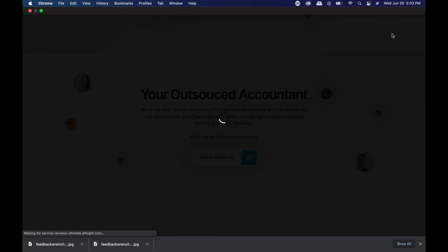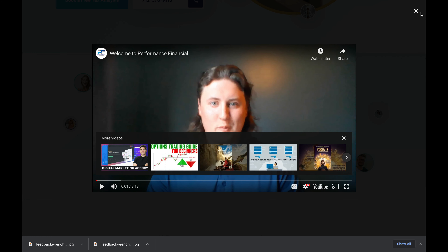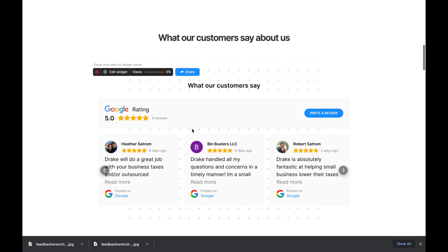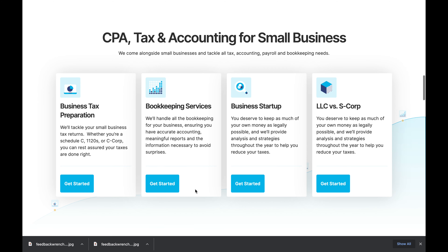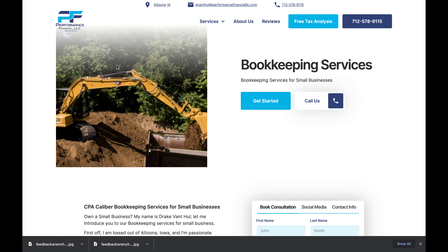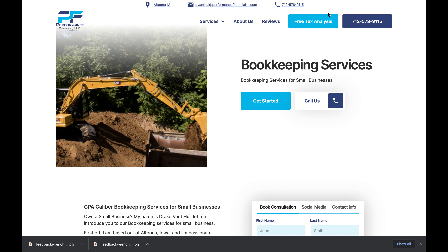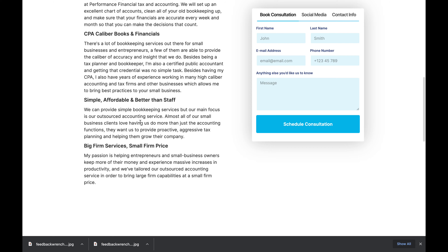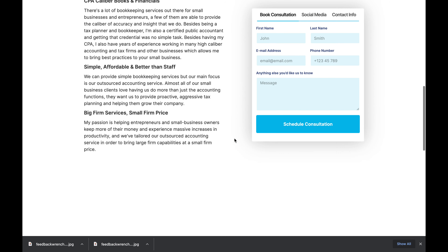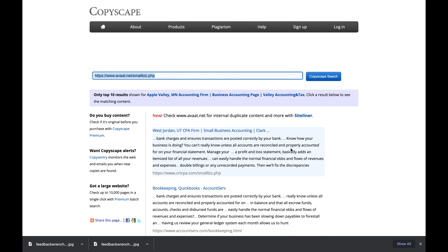You come down and you can get to know Drake — he has a video where he talks about who he is and what he does. Super custom setup for him. You have your Google reviews, notice all the white space, clean UI. Then we jump into each service. For bookkeeping, we use tractors because construction is one of his core industries. You have a clear call to action, you can call him directly, a breakdown of CPA-caliber bookkeeping services, and clear calls to action all the way down. Look at how that differs from CPA Site Solutions.